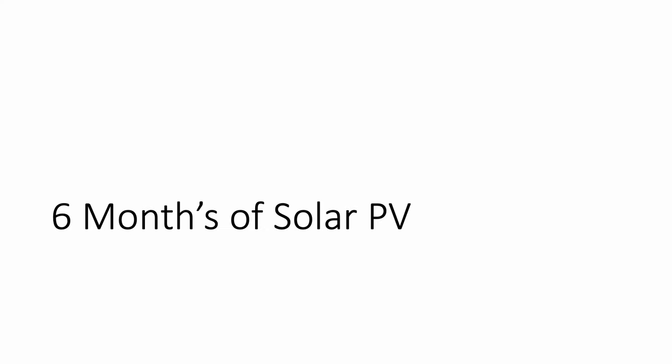I've had my solar system for six months now and in this video I'll talk about the setup and how well it's performed so far. It's been an interesting start and I've got loads of interesting data and graphs to share with you.